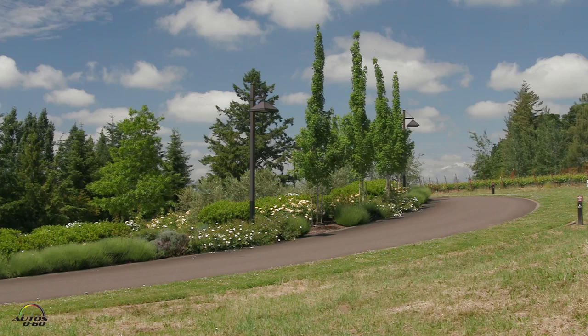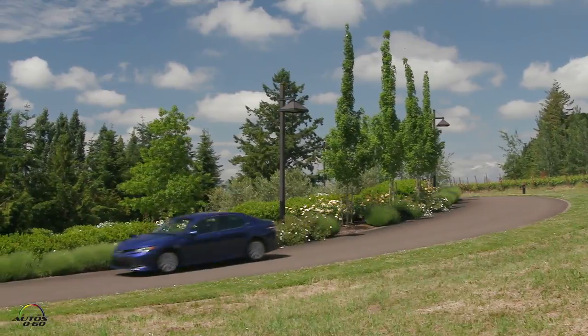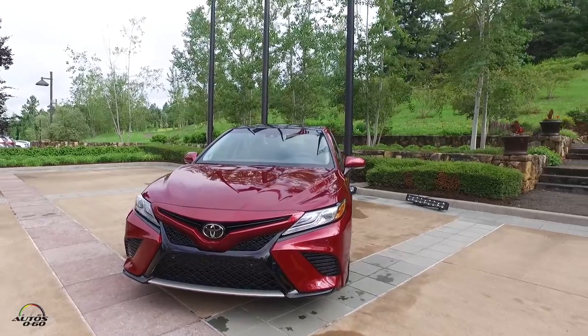How are you Angie? Good, how are you? Nice to see you here — thank you for having us here in Portland, actually outside of Portland, right? Like an hour away from Portland. Yeah, Newburgh — completely different from the city. Yes, it's beautiful here.